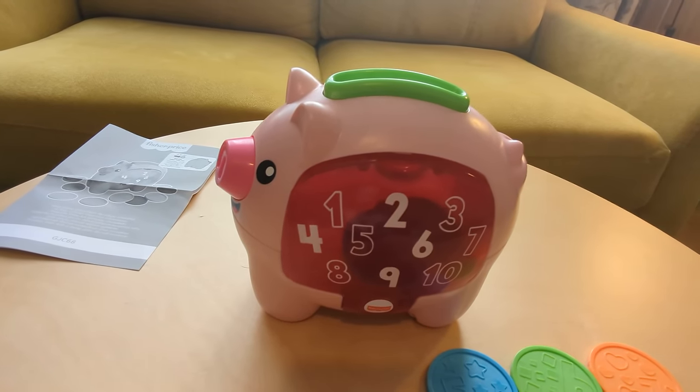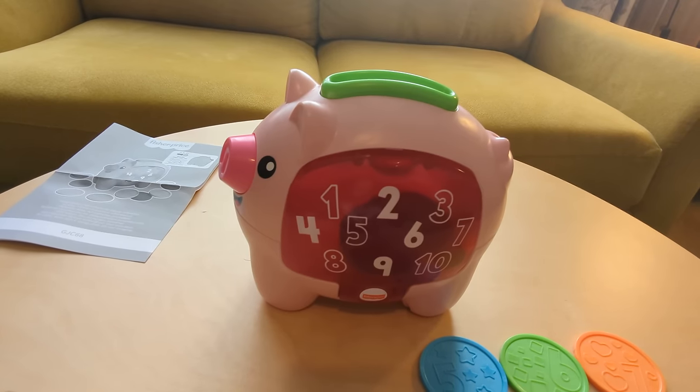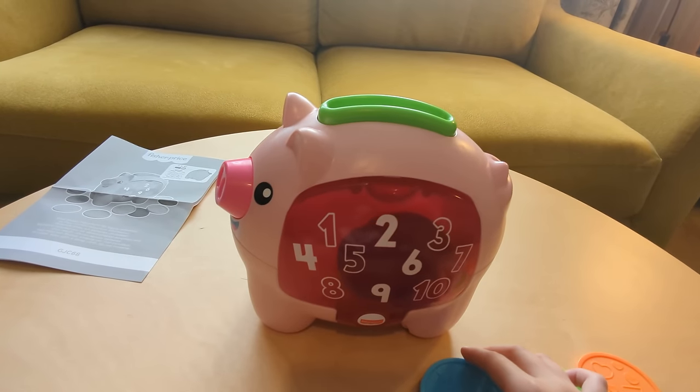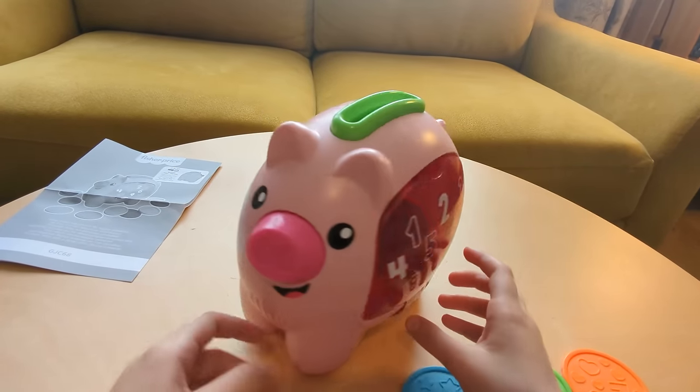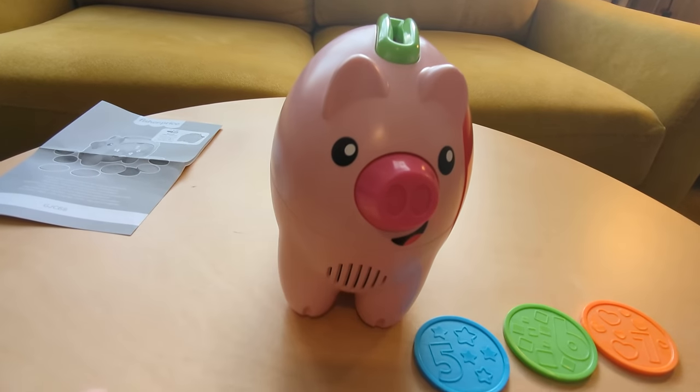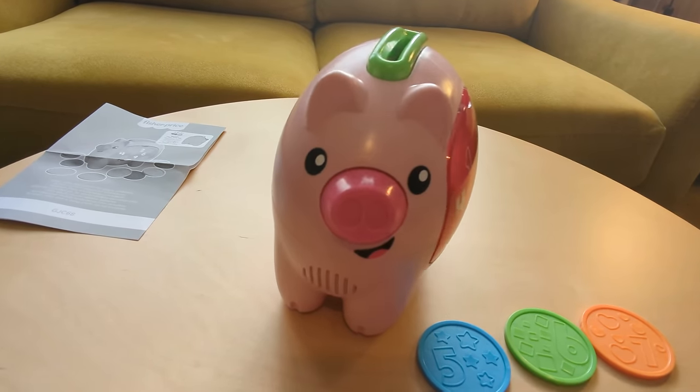If we turn piggy's nose on, you can see its most interesting feature, which is its shake feature. Let's turn piggy around and push its nose so she shakes. Now isn't that a sight!